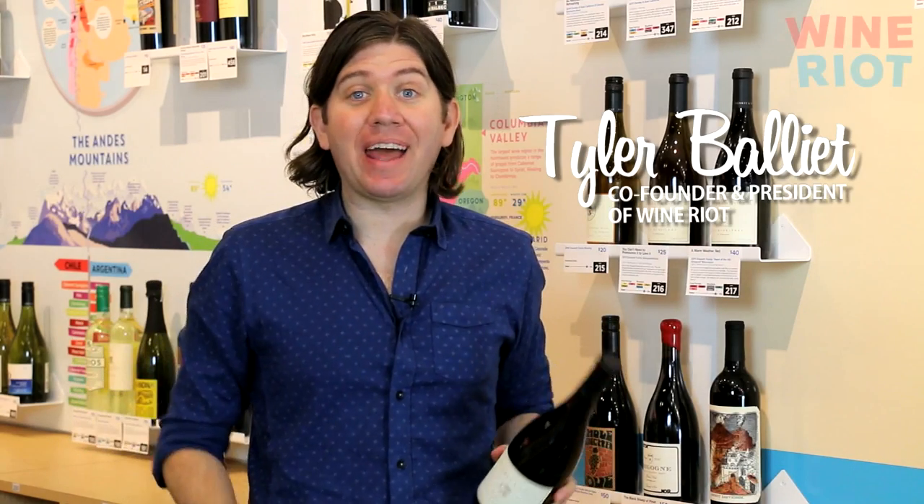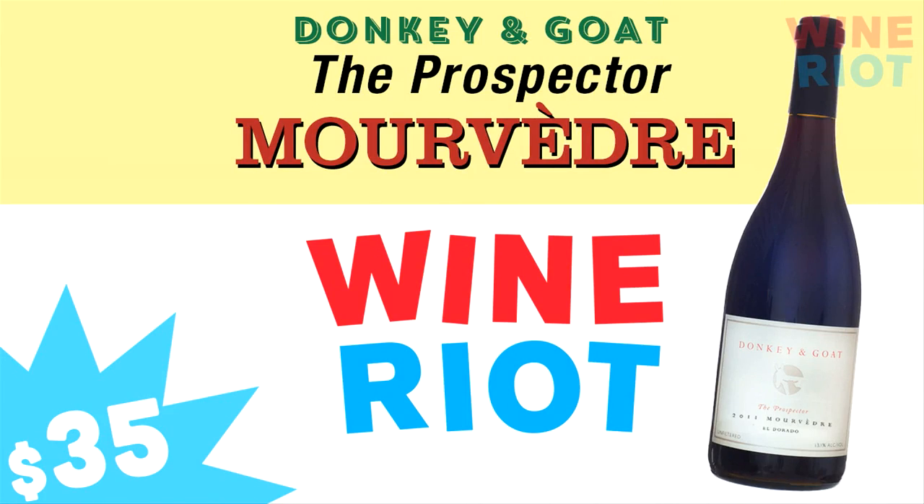What's up everybody? Tyler here from Wine Riot. This week the treat yourself wine is the Donkey and Goat Mouvedre from California.